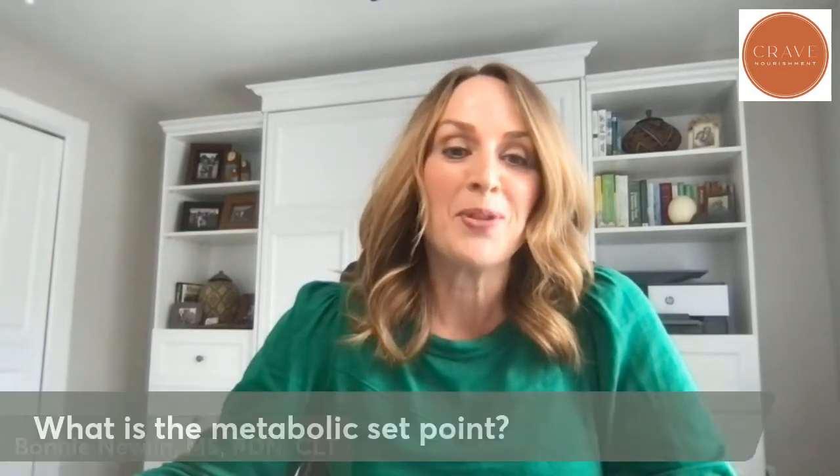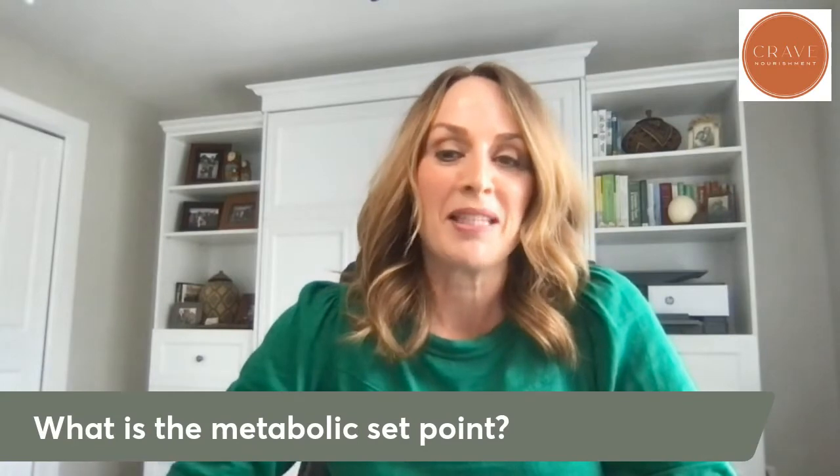Hey everyone. I often get asked about metabolic set point, and I'm sure some of you have heard that term and some of you have no idea what I'm talking about. So we are going to talk briefly about metabolic set point today. If you haven't heard about it, you're about to learn a little bit, and if you do know a little bit about it, you'll know a little bit more. We're going to talk about metabolic set point.